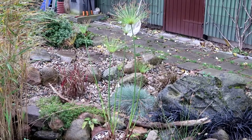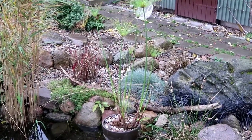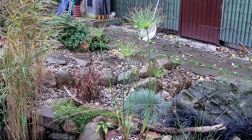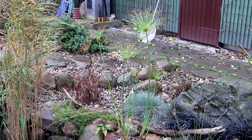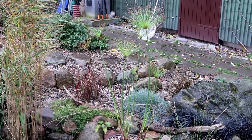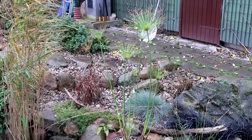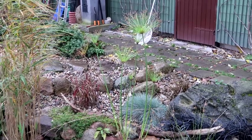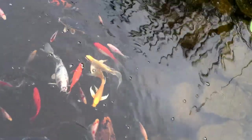And because it is so mild, the papyrus grass is still outside in the pond. If it gets frosty, I will have to take it indoors. Normally it comes in around October, but it's just too warm to do it just yet. And that was all for this time - thanks for watching.